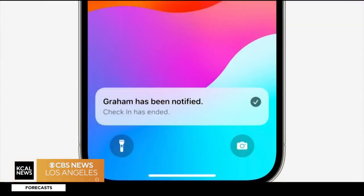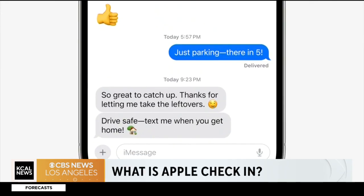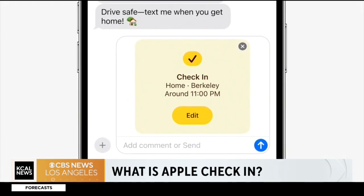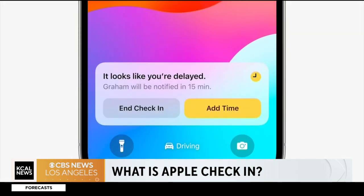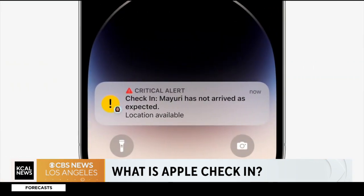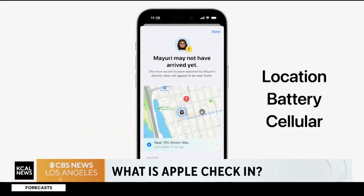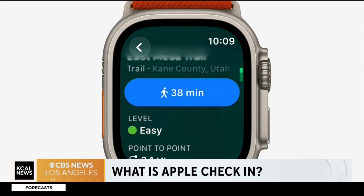The check-in feature is a new feature that will allow you to communicate to a loved one where your location is. A classic example is that you're on your way home after being out with friends — you can use the check-in feature to let them know your location and it will send them a notification when you've actually arrived home. You can just kind of set it and forget it. And it only tracks your location while you are on your way to that particular destination.